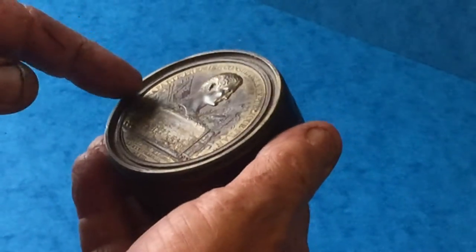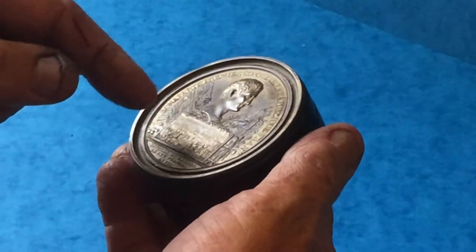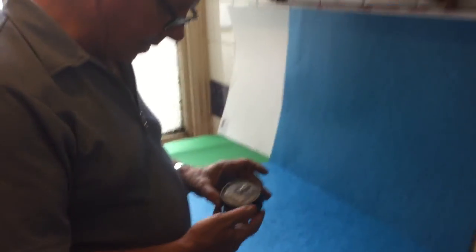I think it relates to the fact of Bonaparte becoming the premier consul of the French Republic. It's in pretty good condition, and it's a very reasonable box. All you Napoleonic collectors out there.